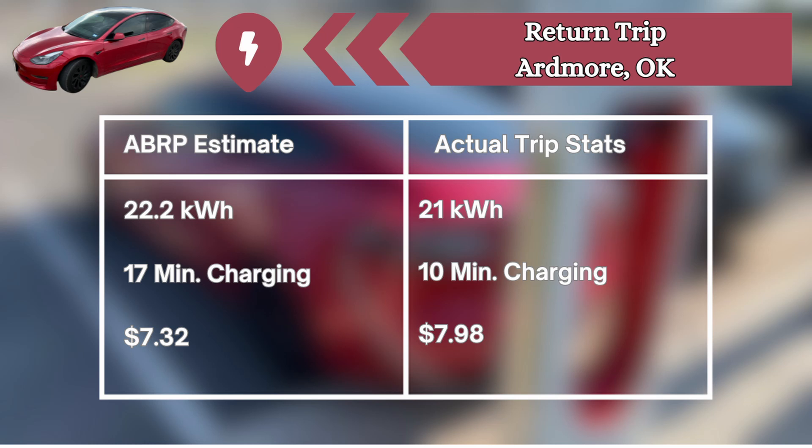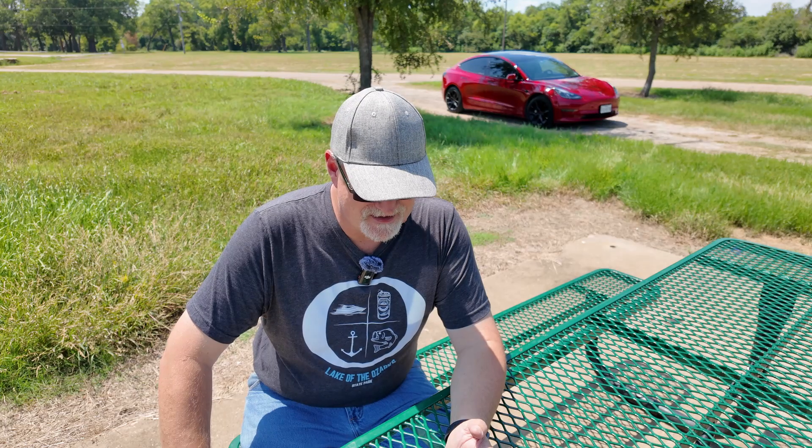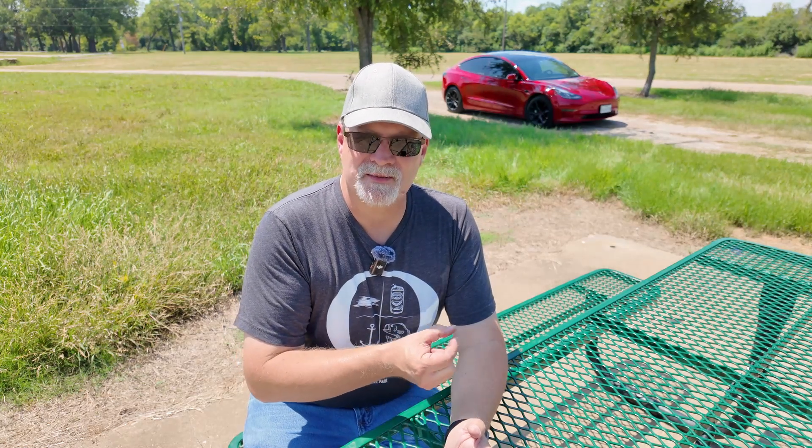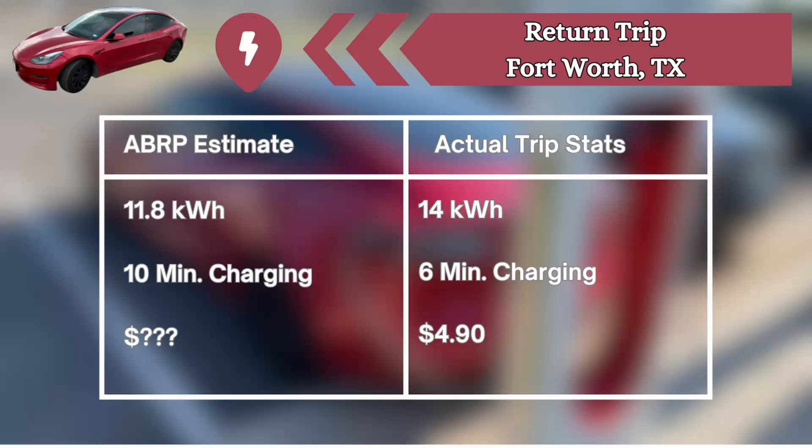To Ardmore, Oklahoma — the estimate was 22.2 kilowatt hours; it was really 21. We were supposed to be there 17 minutes; we were there for 10. It was estimated $7.32; we paid $7.98 — so we took on a little less kilowatt hours and paid just a little more. Finally, Fort Worth, Texas: 11.8 kilowatt hours estimated; we took on 14. It said we'd need 10 minutes to charge; we only took six. I didn't get the exact cost estimate, but it cost us $4.90.